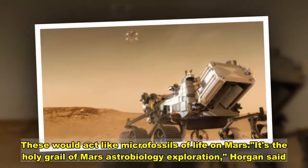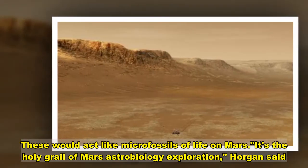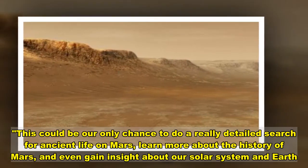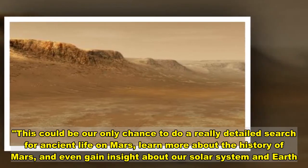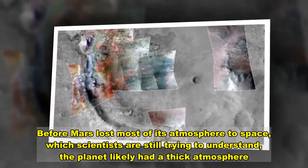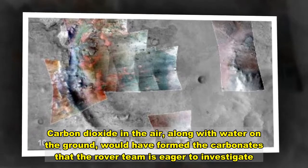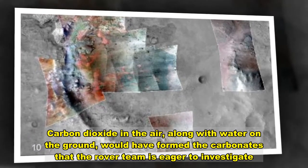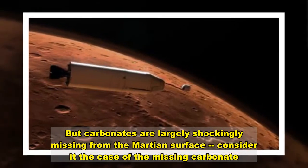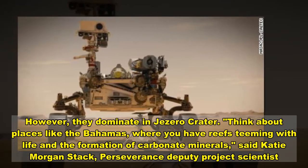These would act like micro-fossils of life on Mars. It's the holy grail of Mars astrobiology exploration, Horgan said. This could be our only chance to do a really detailed search for ancient life on Mars, learn more about the history of Mars, and even gain insight about our solar system and Earth. Before Mars lost most of its atmosphere to space, the planet likely had a thick carbon dioxide atmosphere, and water on the ground would have formed the carbonates that the rover team is eager to study. But carbonates are largely and shockingly missing from the Martian surface — however, they dominate in Jezero Crater.